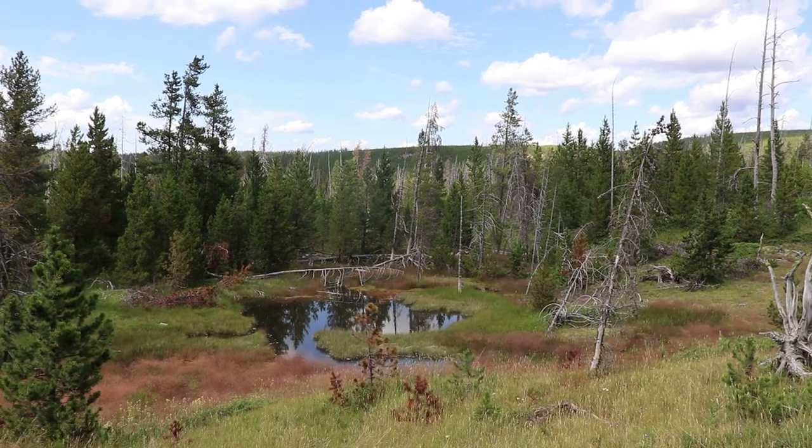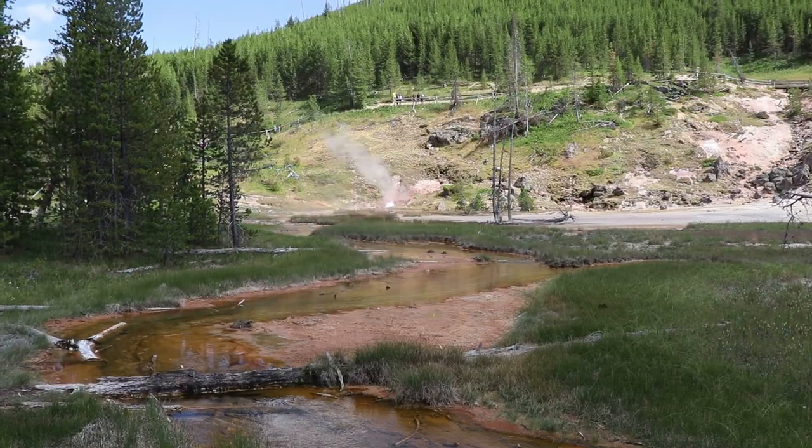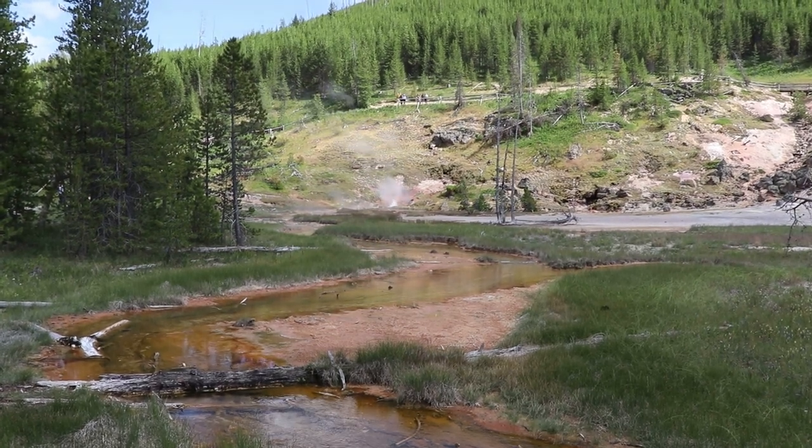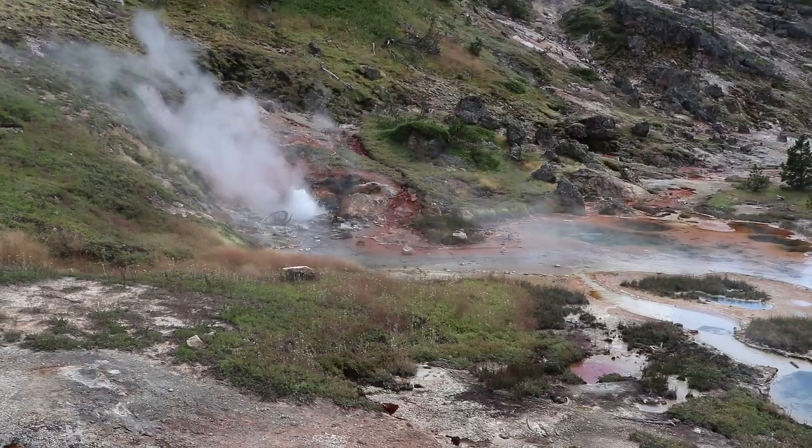I'm now at one of the lesser known geothermal areas, the Artist Paint Pots. It's a one-mile trail that goes up on the hill and has some pretty unique geothermal features.